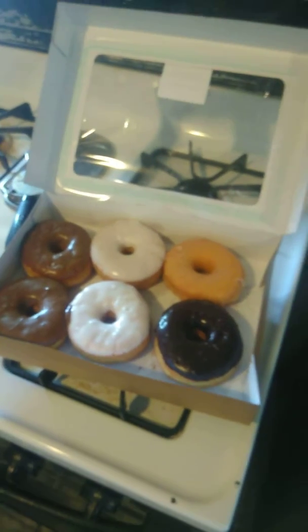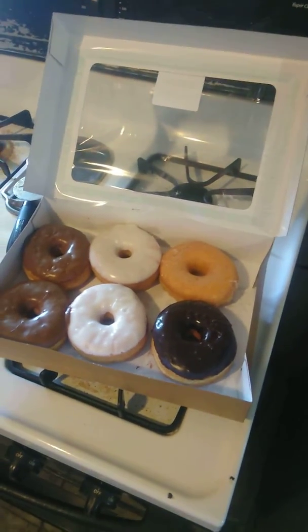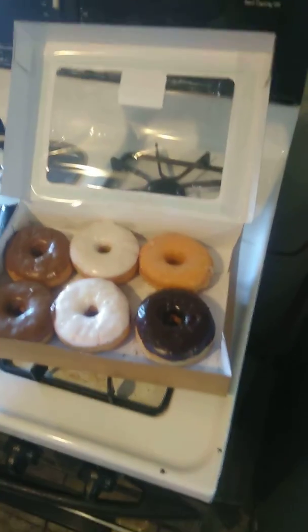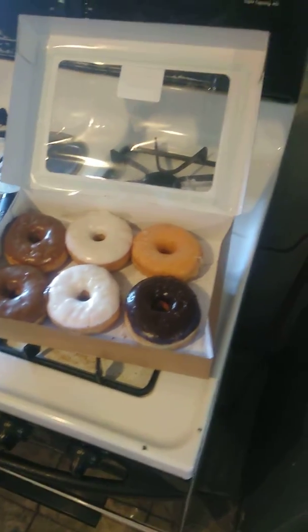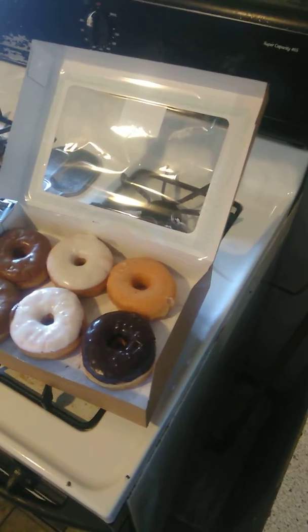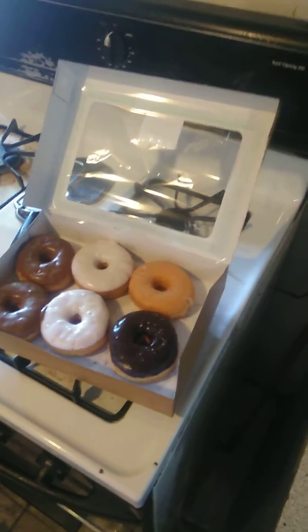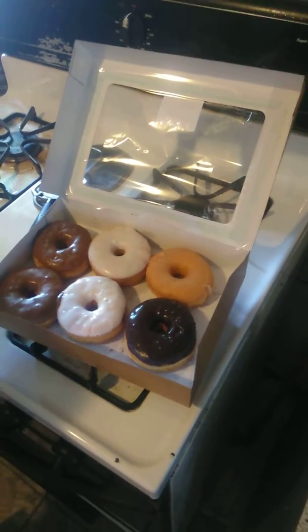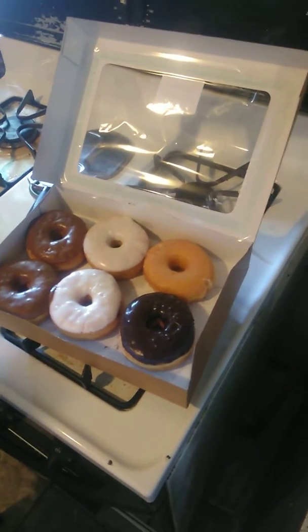This is not the first time that I've found human pieces in my stuff from Walmart either. You can look at one of my previous videos and see that I found a whole clipped fingernail in a bottle of Children's Cold and Cough one time — the Walmart Equate brand.